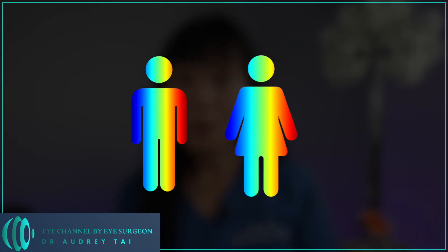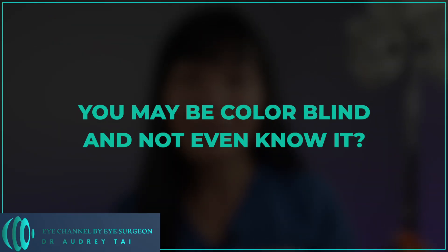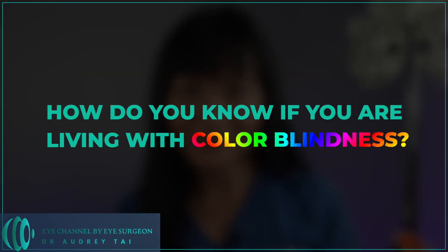Are you colorblind? Do you know 1 in 12 men and 1 in 200 women are affected by colorblindness? You may be colorblind and not even know it. There are many different kinds of colorblindness. So how do you know if you're living with colorblindness?